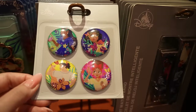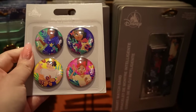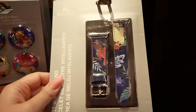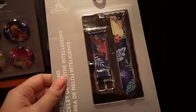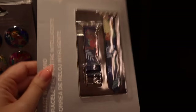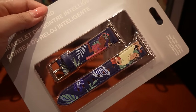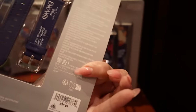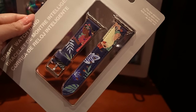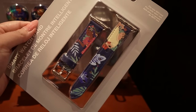There's a set of magnets — I love the art and the colors, teal. I'm going to guess $12.99. And then there's an Apple Watch wristband. How much is this? $37.